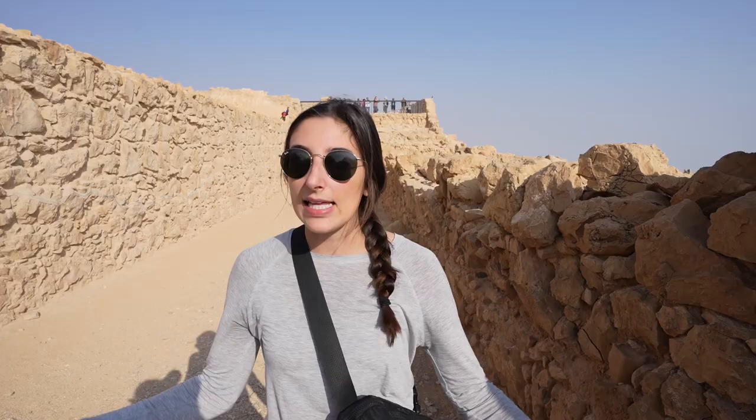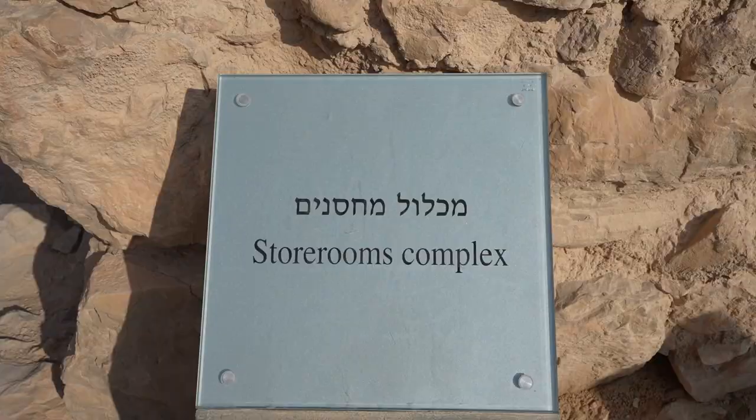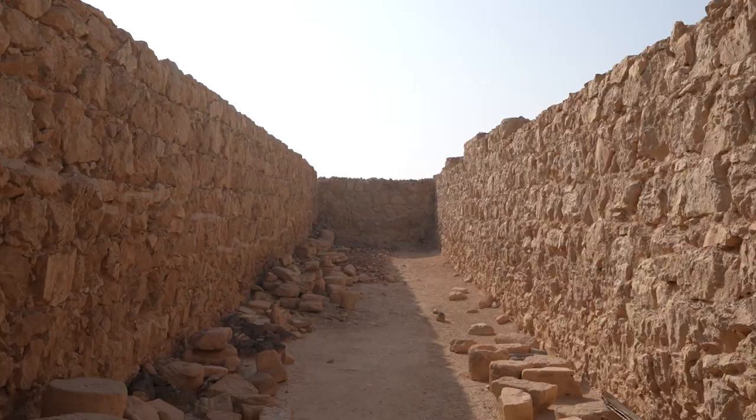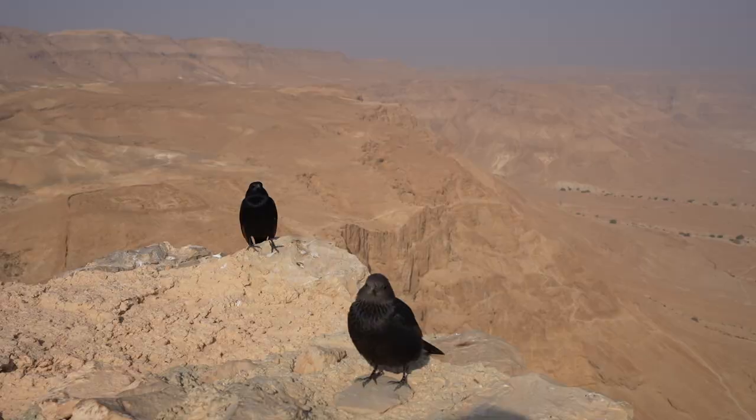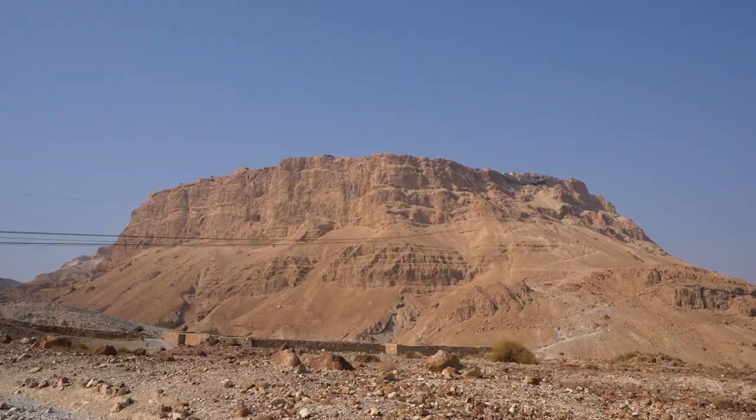Herod the Great is the one who built this entire complex. Our main question was how on earth did people survive up here on top of this mountain plateau with the Dead Sea next to it. The answer is these storerooms we're standing in right now. These large storerooms — they somehow brought up tons of food, enough to last for years.